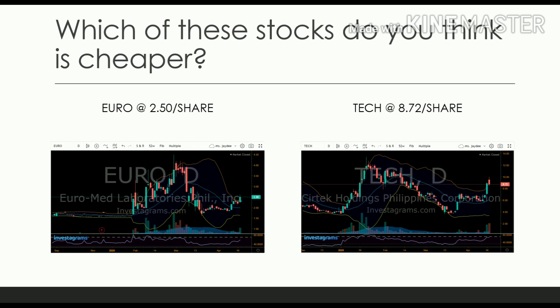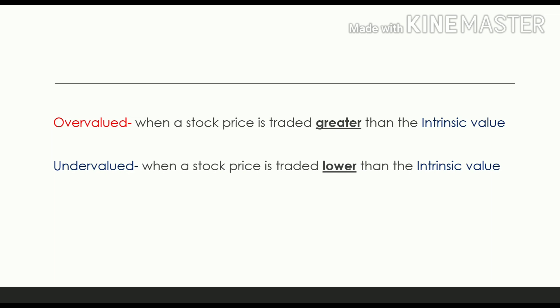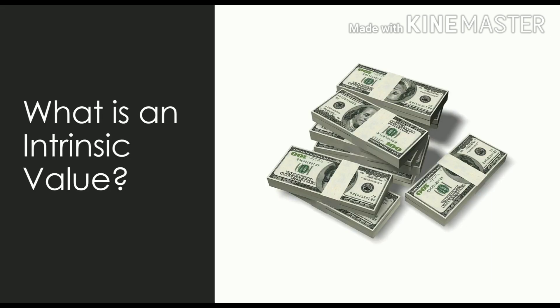If I have 1,000 pesos I can buy more shares with Euro. But let's find out whether Euro is indeed a much cheaper stock in terms of value, or whether it's going to be Tech. An overvalued stock is a stock that is traded at a price higher than its intrinsic value. When a stock price is lower than the intrinsic value, it becomes undervalued. It all boils down to intrinsic value.